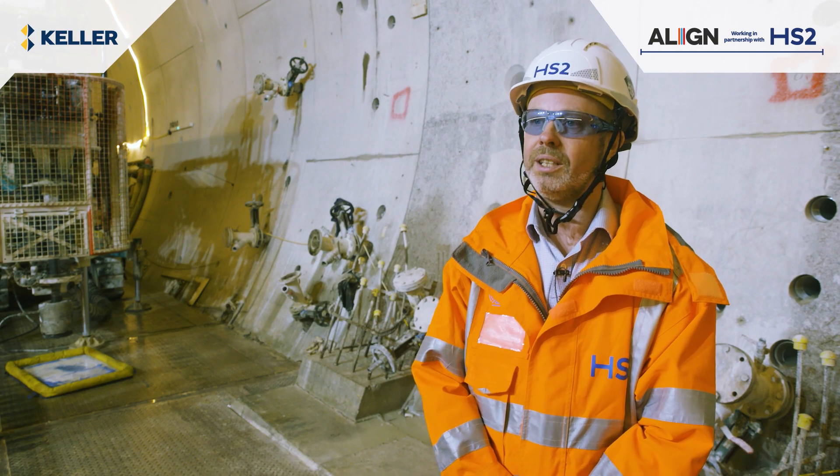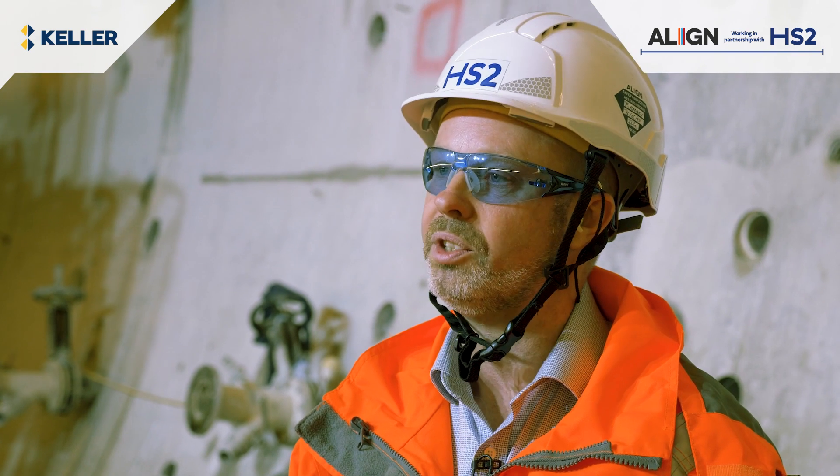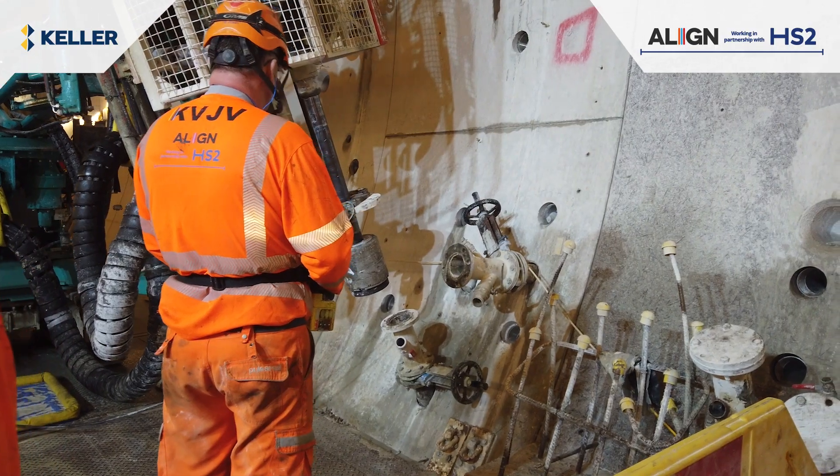To construct the cross passage, they need to reduce the permeability of the chalk, so reduce the groundwater flows into the cross passages as they excavate them.